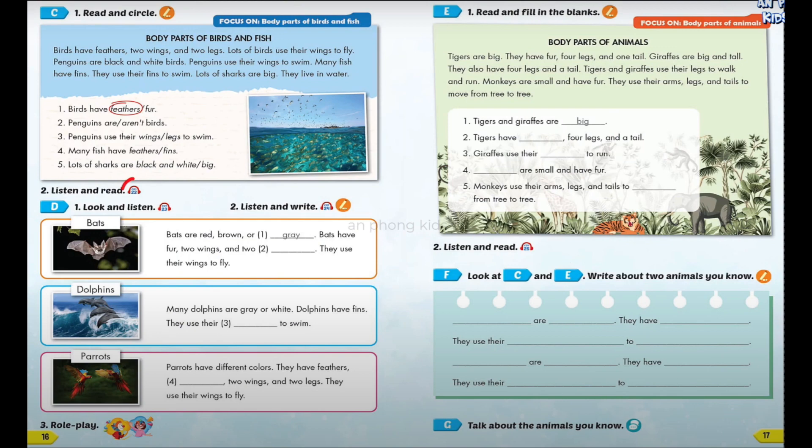Section E, Number 2. Listen and read. Body Parts of Animals. Tigers are big. They have fur, four legs, and one tail. Giraffes are big and tall. They also have four legs and a tail. Tigers and giraffes use their legs to walk and run. Monkeys are small and have fur. They use their arms, legs, and tails to move from tree to tree.